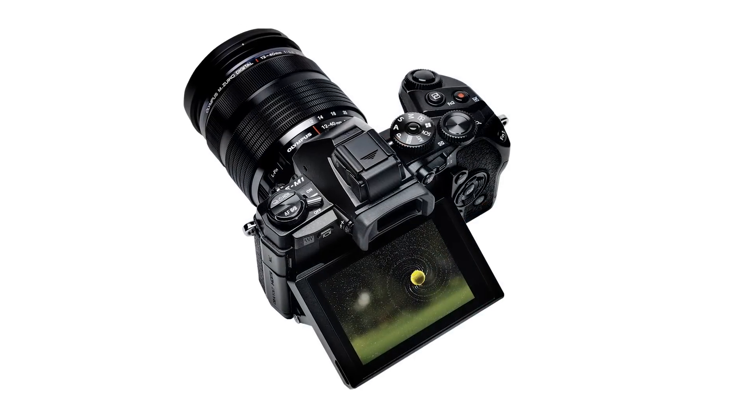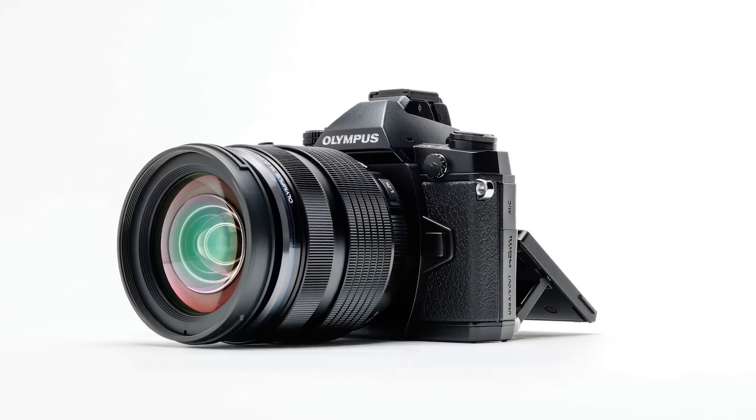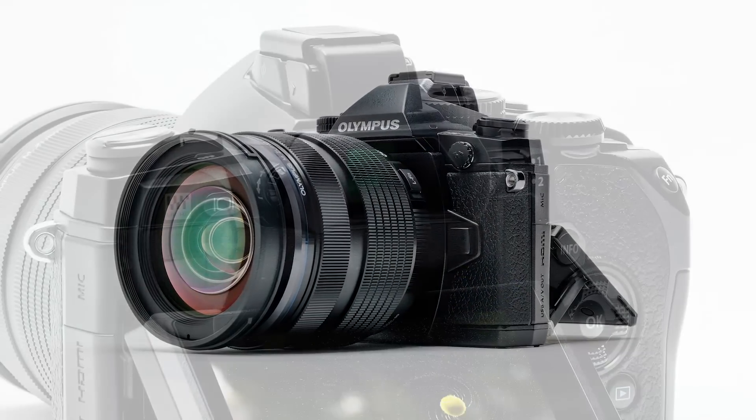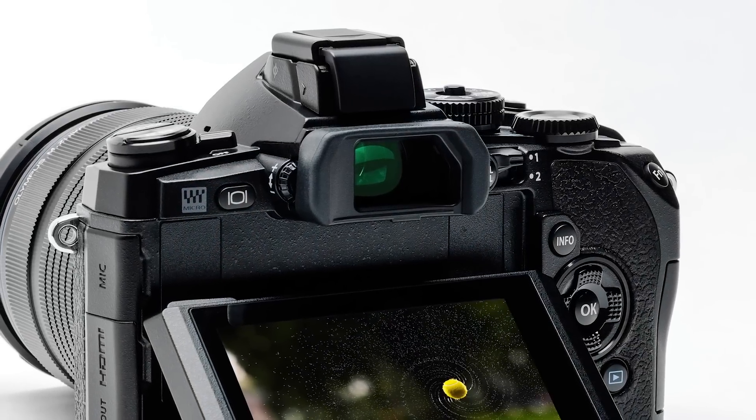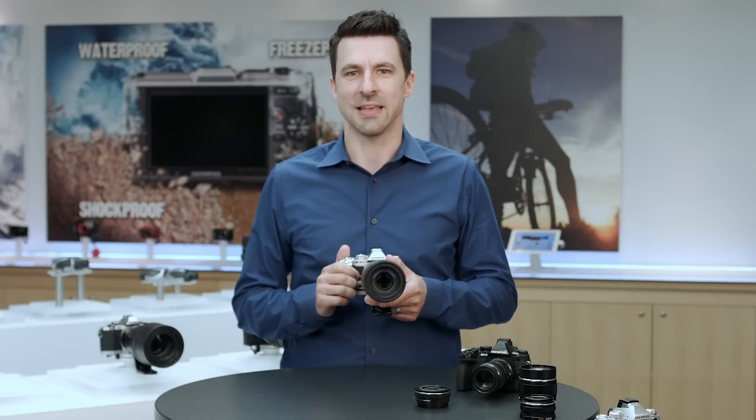With on-chip phase detection, 9 frames per second continuous autofocus tracking, robust magnesium alloy construction, and a highly interactive electronic viewfinder. And with frequent feature upgrades like this one, we intend to keep it there.